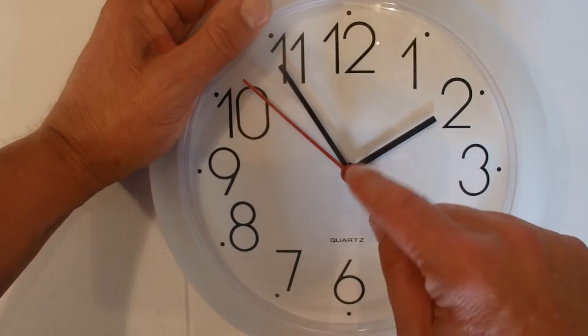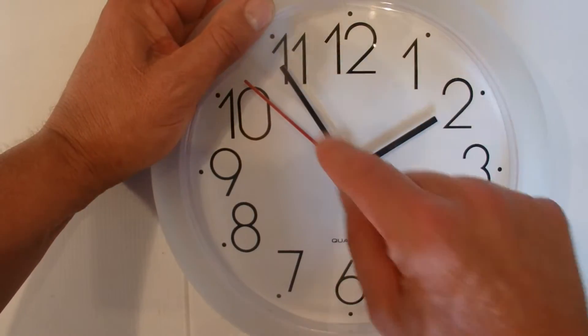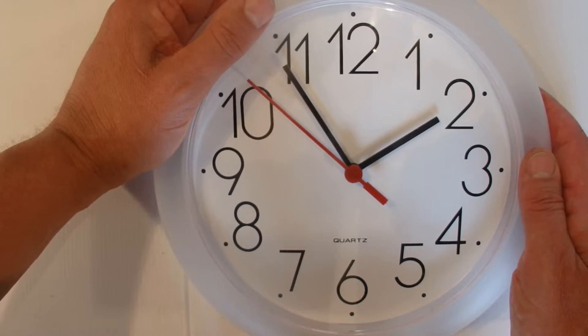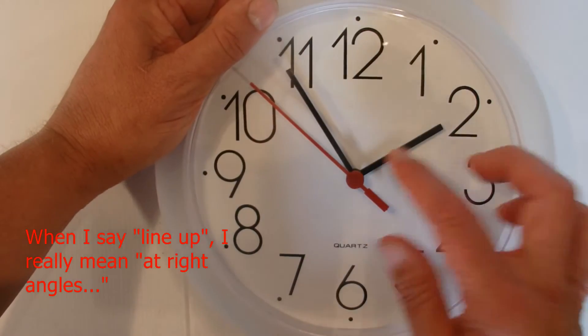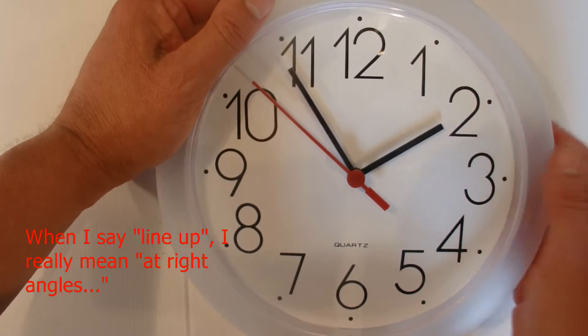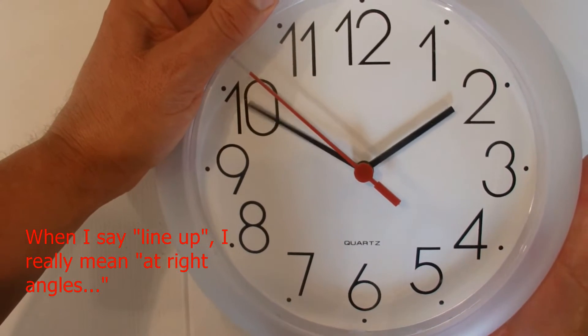The obvious answer is that there are 24 hours in a day, and the hands appear to be making right angles twice every hour. So 2 times 24 is 48 — the obvious answer might be that they line up 48 times. But actually they line up a little bit less than 48; they actually line up 44 times. And I'm going to show you why.